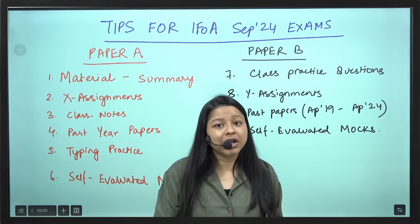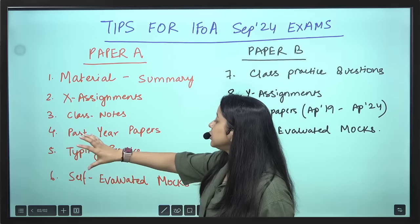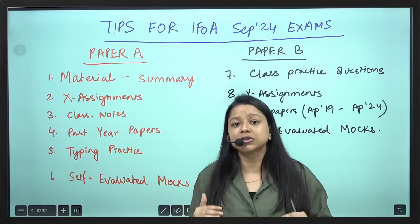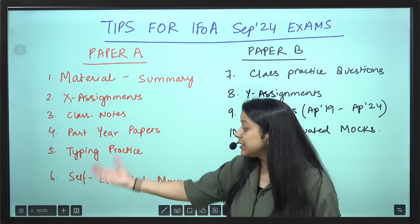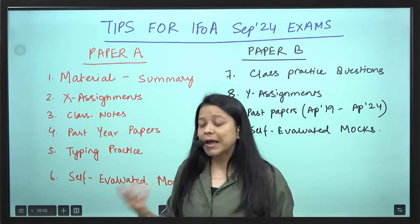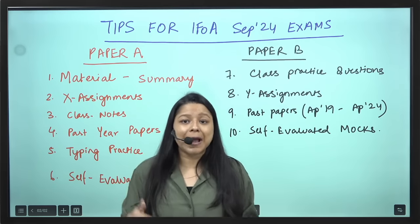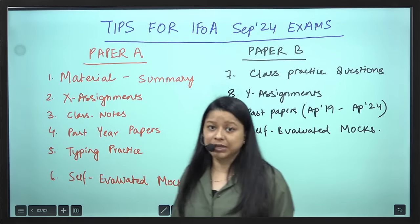Whatever you have done, it's all revision that you have to do now. Typing practice — every day you need to do at least 1-2 hours of typing practice. What you can do is solve past year question papers, recent term past papers in Word. That is how you can practice and see whether your timing is good or not. Make sure whichever laptop you are practicing on, you keep that laptop only for your examination.